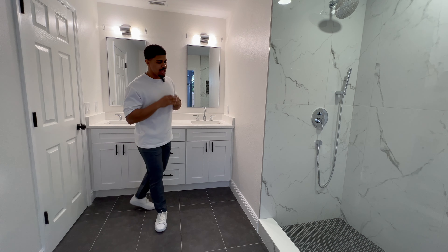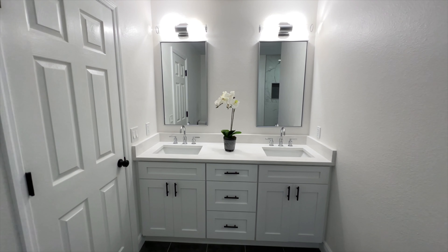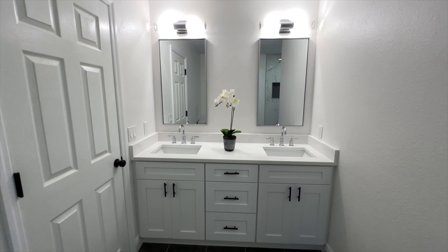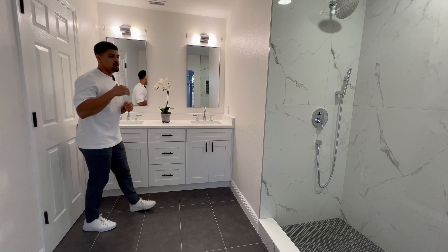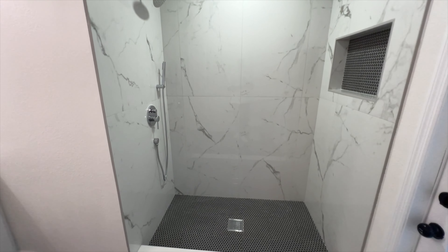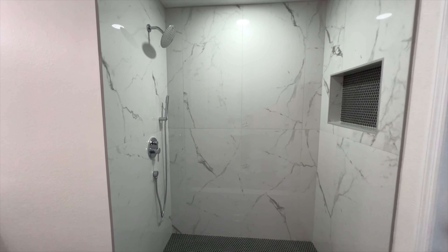Welcome to Apopka, Florida. This beautiful home is made up of four bedrooms, two bathrooms, and over 1,900 square feet. It's sitting on 0.23 acres. Homes like this one just simply don't come to market specifically in Apopka, Florida. Available for $529,900.